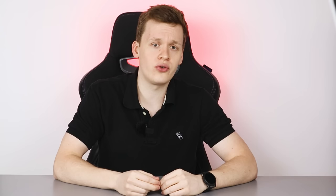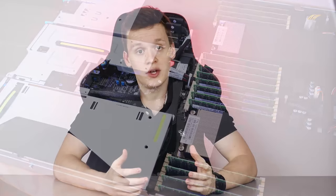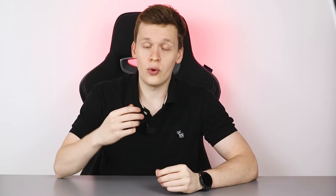Welcome back to the Epic PC channel. Today we're going to be talking about a project we ran to create one of the fastest CPU rendering farms in the world. To create a fast CPU rendering farm you need a fast CPU, and we got our hands on the AMD EPYC 7763s.